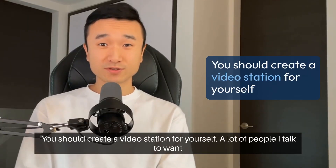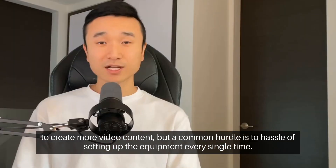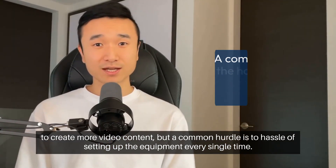You should create a video station for yourself. A lot of people I talk to want to create more video content, but a common hurdle is the hassle of setting up the equipment every single time.